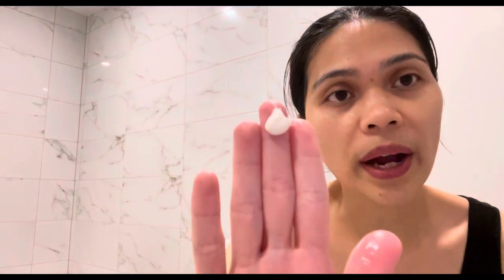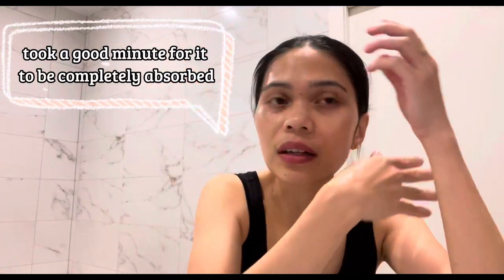It looks like a whitish cream — I think I've got a bit too much. It doesn't smell anything strong. Let's just massage it into the face and let it dry. And that's it — my face looks very hydrated now!